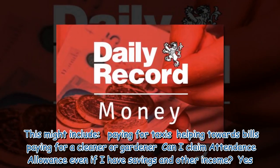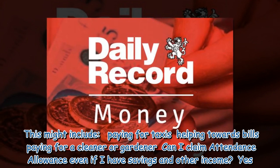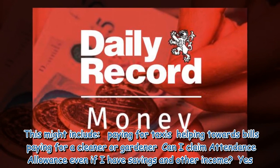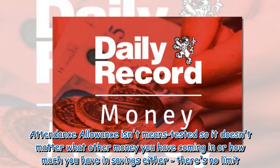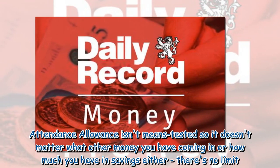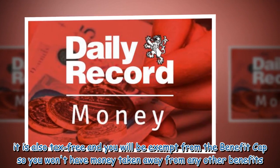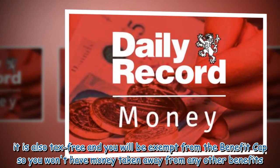This might include paying for taxis, helping towards bills, or paying for a cleaner or gardener. Can you claim Attendance Allowance even if you have savings and other income? Yes. Attendance Allowance isn't means tested, so it doesn't matter what other money you have coming in or how much you have in savings — there is no limit. It is also tax-free and you will be exempt from the benefit cap, so you won't have money taken away from any other benefits.